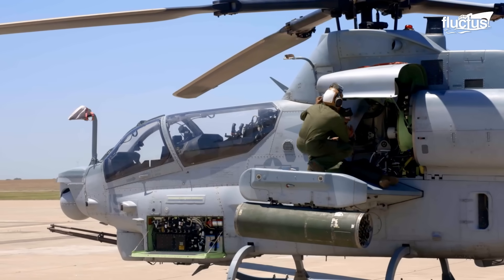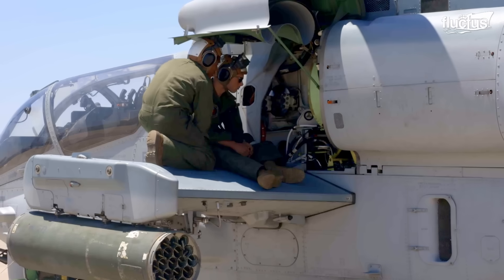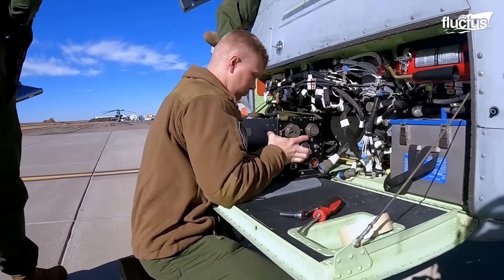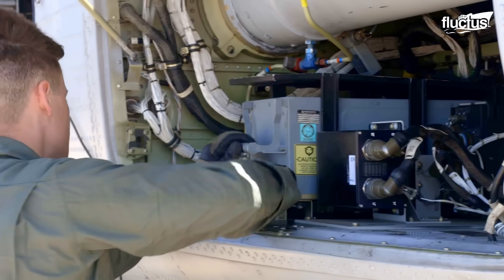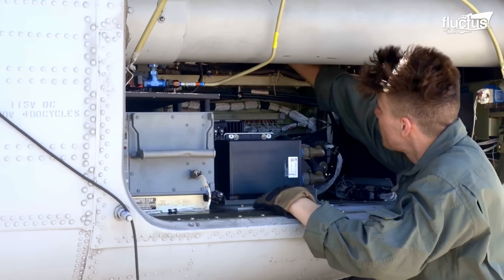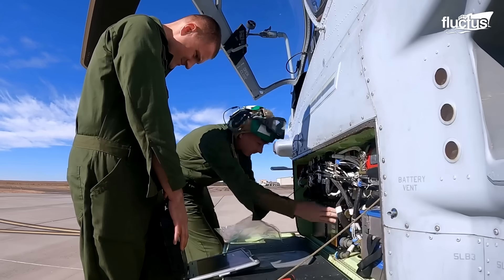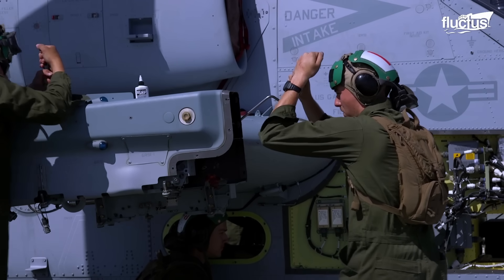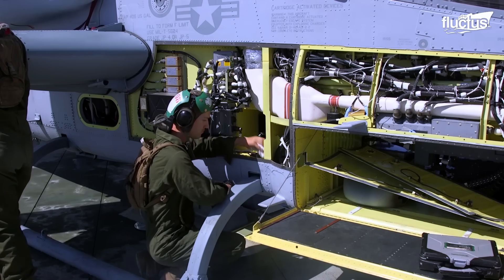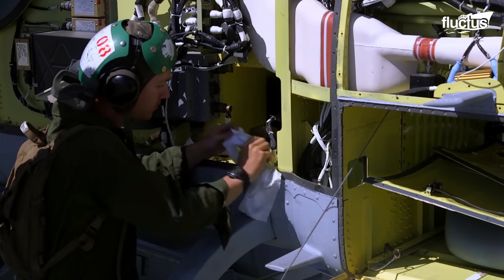Additionally, airmen inspect engine inlets, exhausts, and other openings for the ingestion of foreign objects. Keeping the rotor blades clear of dirt can improve aerodynamic efficiency and safety. A thorough pre-flight inspection signals the ideal readiness for a successful takeoff.